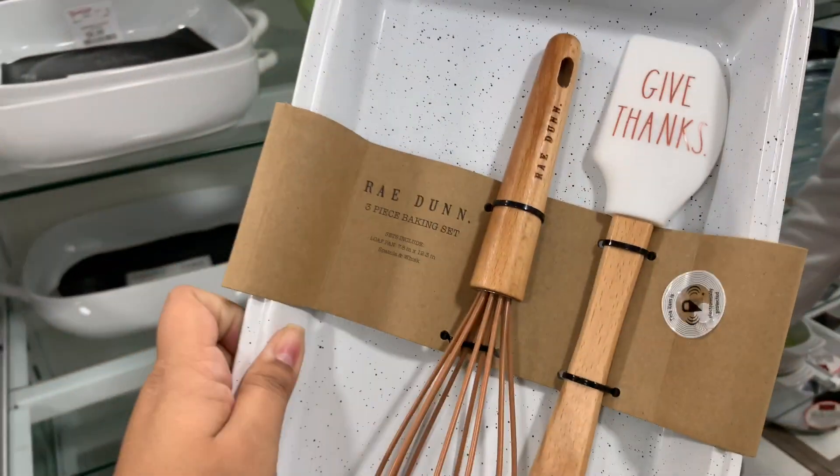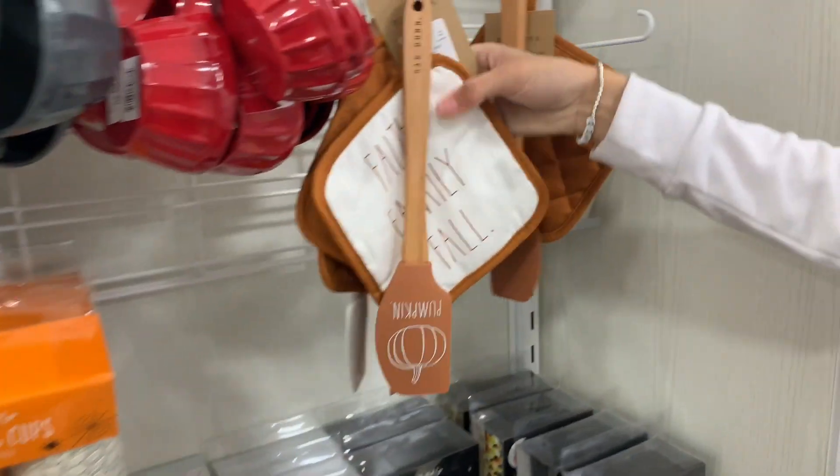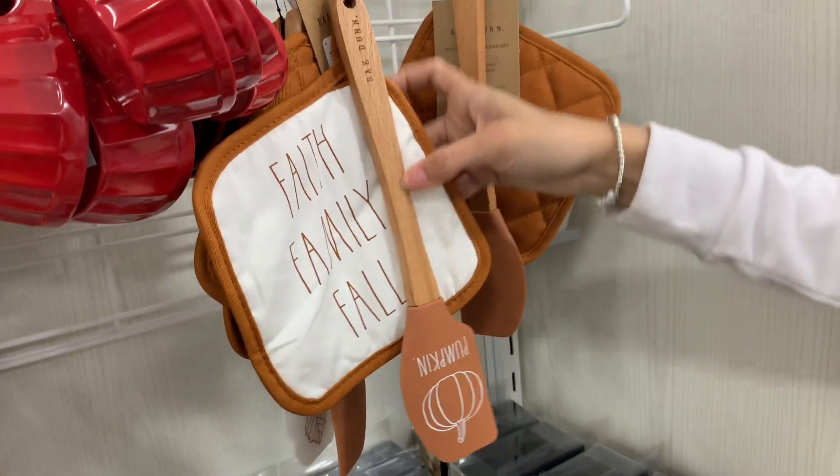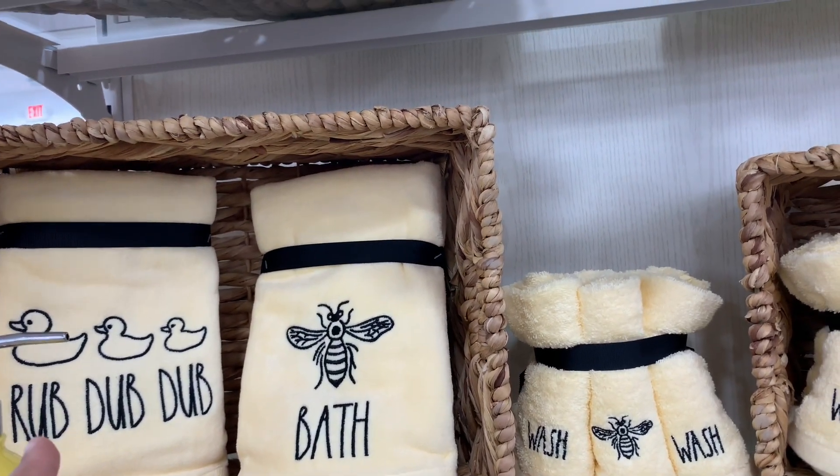This one's $13. And then I found the Faith, Family, and Fall section. All the bee stuff — I like the ducks, that reminds me of my aunt Lindy.